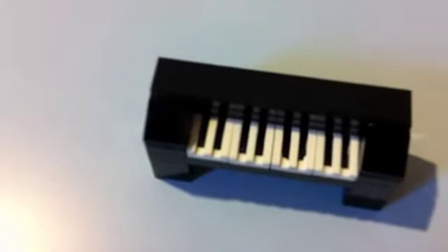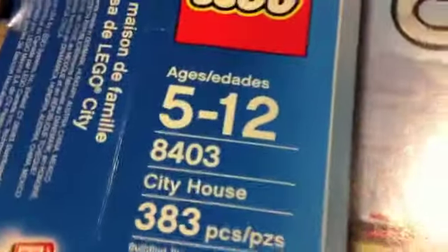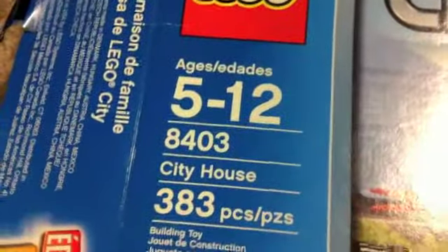That's just a new thing that I do sometimes. Yeah, this is the Lego City House. It's actually called City House. It's a special edition — I have no idea what that means. It's probably not that special, but it's a good set.